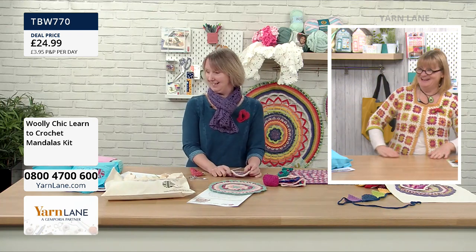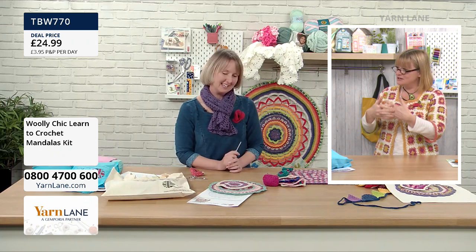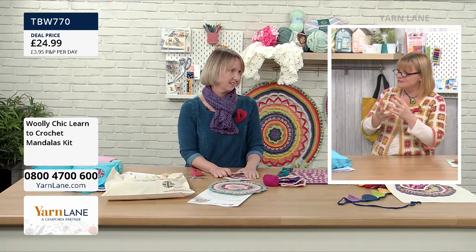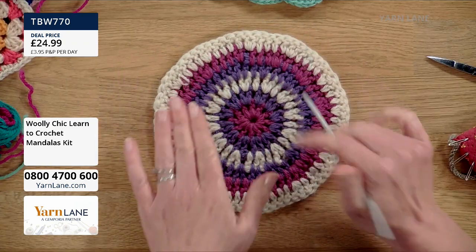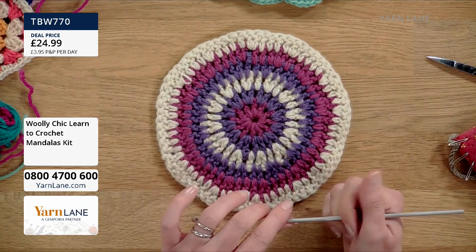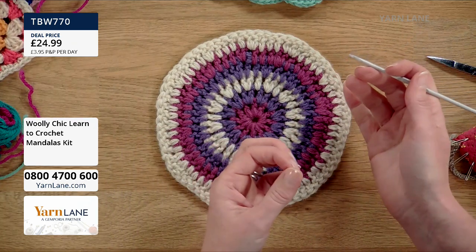We're still here to teach them and show them — even when we sell out, we still teach, just as we do on Sewing Street. With this mandala, you just repeat the trebles. In the pattern it shows you how to do an alternative to those three chains — it's called a standing treble — and I could demonstrate that now.